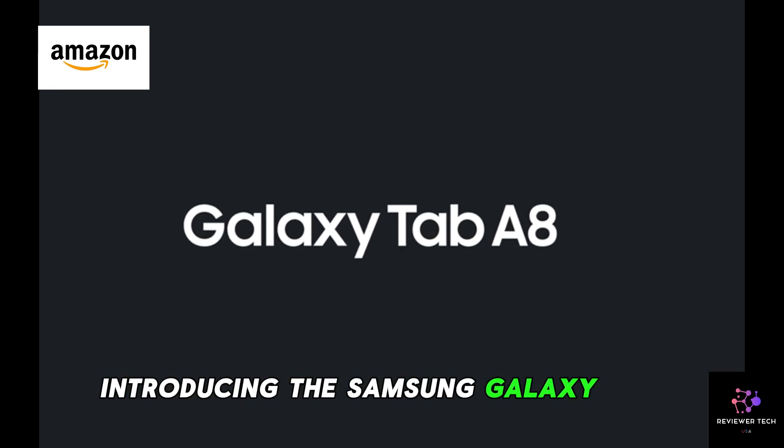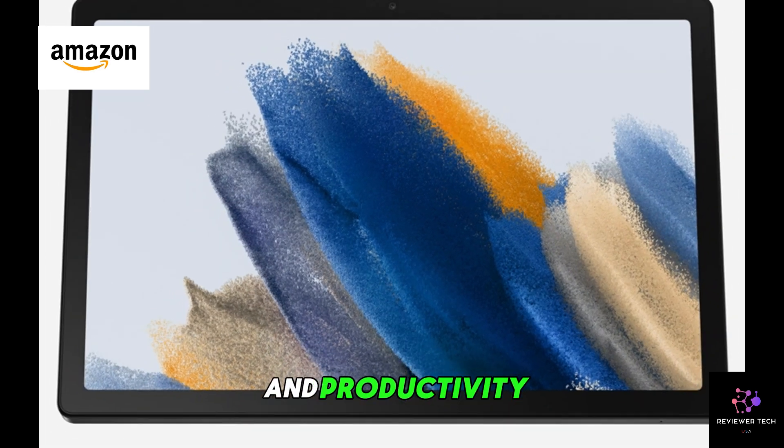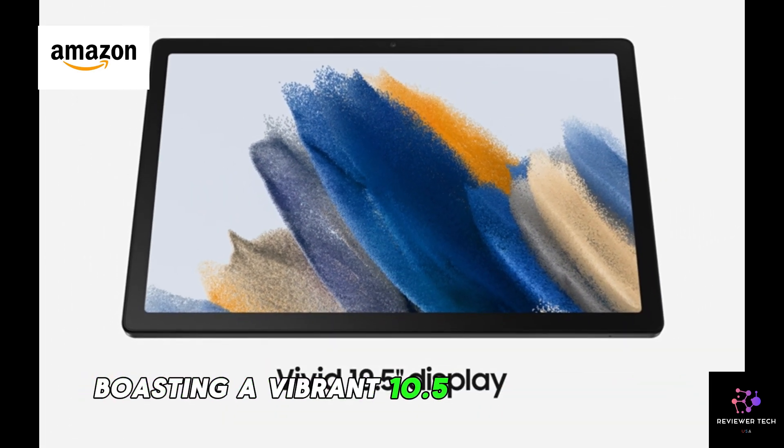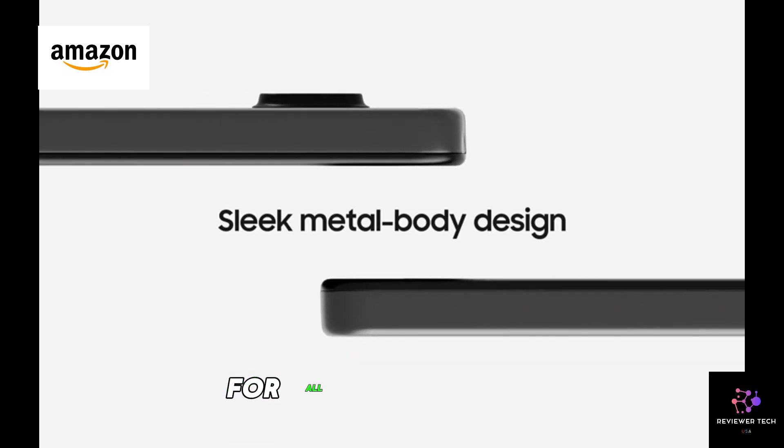Introducing the Samsung Galaxy Tab A8, your gateway to a world of entertainment and productivity. Boasting a vibrant 10.5-inch LCD screen, this tablet offers a visually stunning experience for all your content.